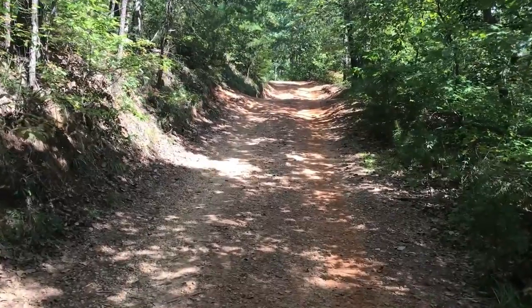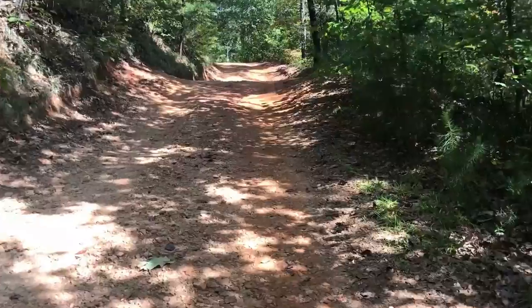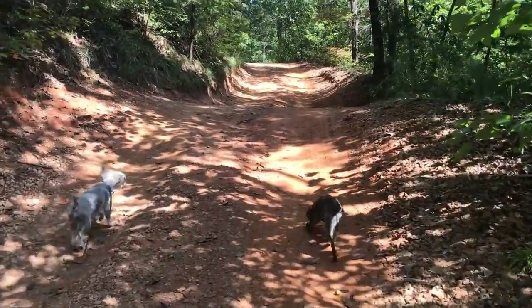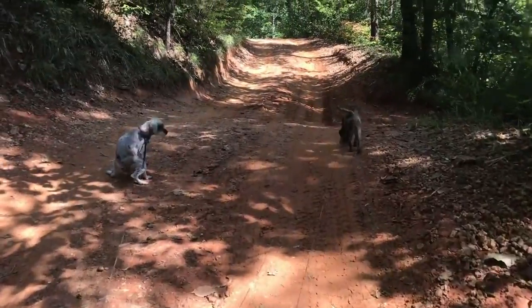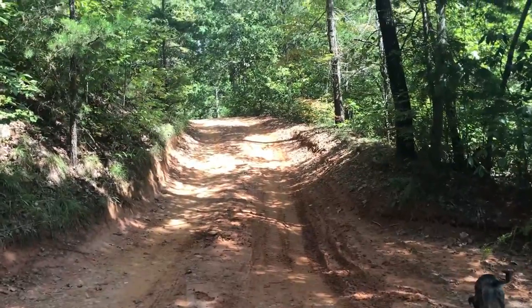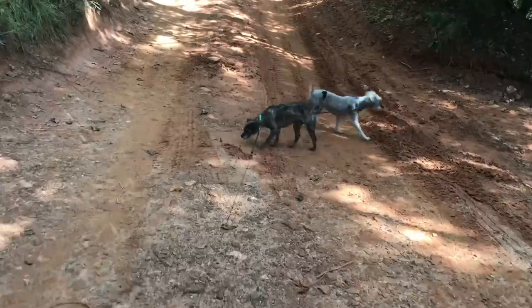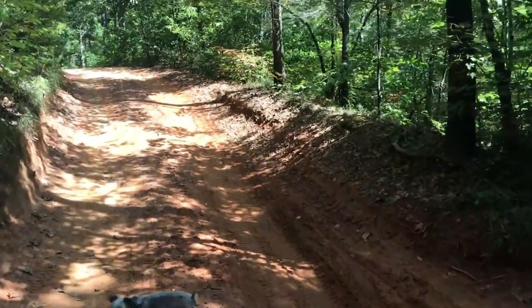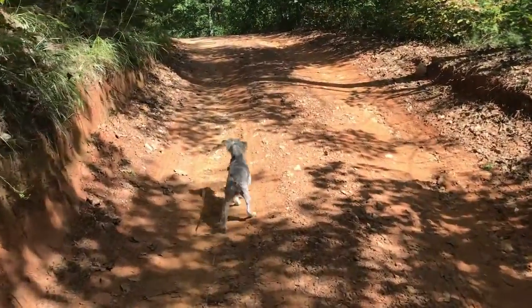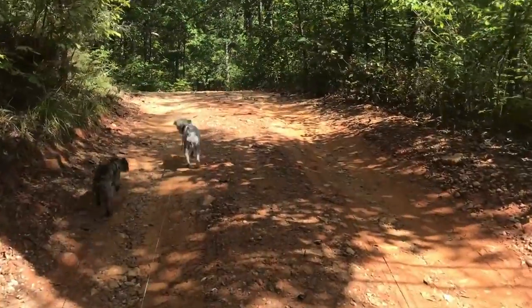They actually said this is passable with four-wheel drive. But two women just went ahead of me with two dogs, and so I thought I'd walk it first and not risk it. I don't have that high of clearance, even though I have a Jeep, so we'll see what this looks like.